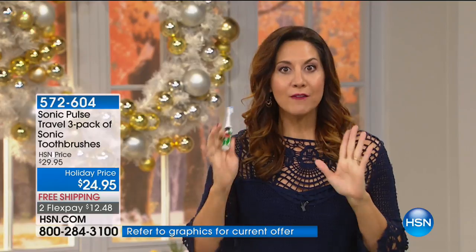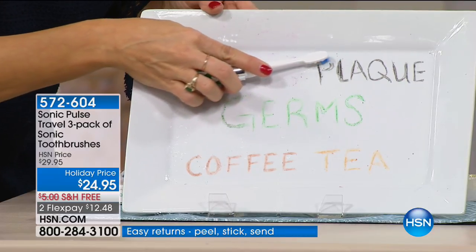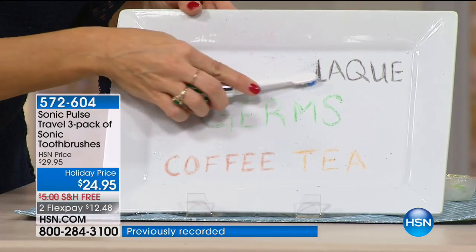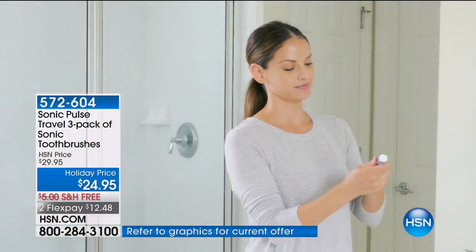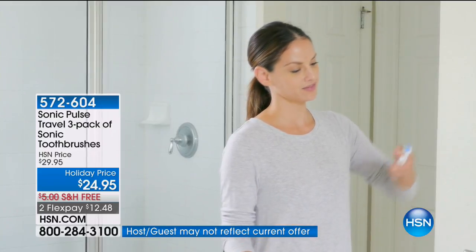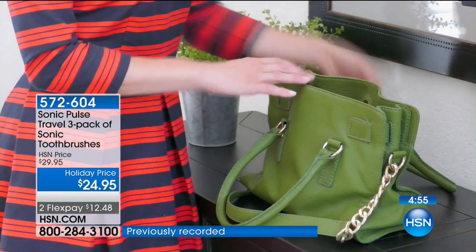Dental health is connected to heart health, personal hygiene, confidence, and success in the workplace. That's why we're so thrilled to make it affordable, giftable, and perfect to travel with. Eight-dollar sonic toothbrushes — everyone comes with a backup head, battery already included. Why not keep one in the car, in your gym bag, in your handbag? Over 230 of you have already ordered and there's only five minutes left.